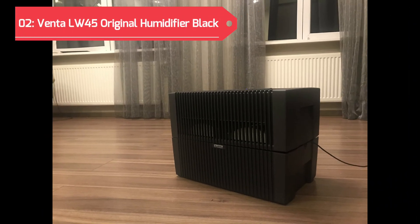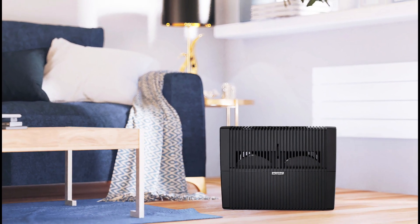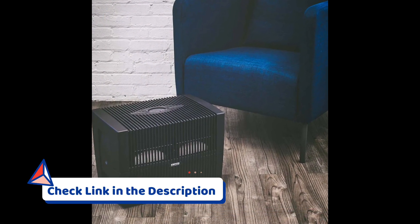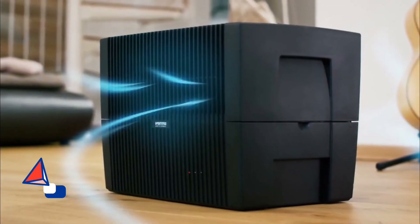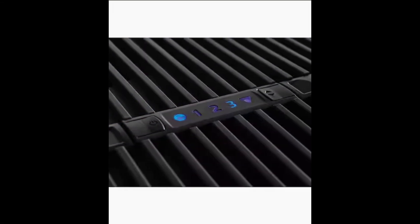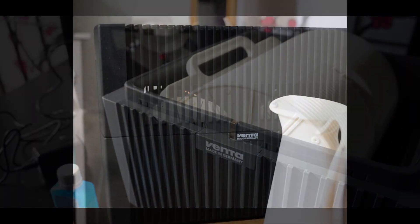Taking the second spot in our ranking is the Venta LW45 Original Humidifier in a sleek black design. Renowned for its filter-free evaporative technology and Bluetooth app compatibility, this humidifier is crafted to enhance air quality in spaces up to 600 square feet. Monitor and control humidity levels effortlessly through the mobile app, adding a layer of convenience to your indoor air management.